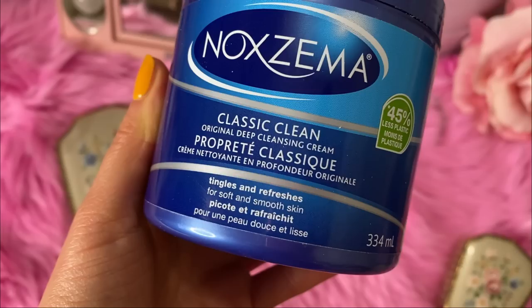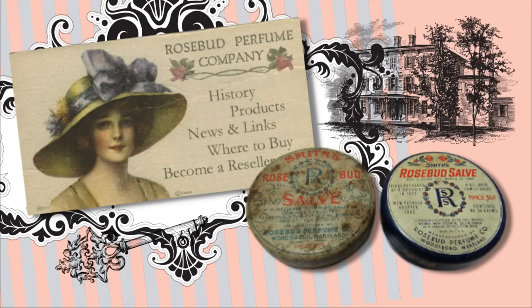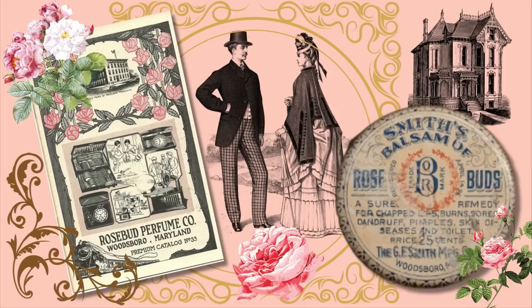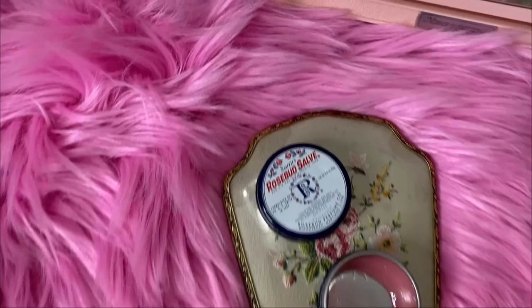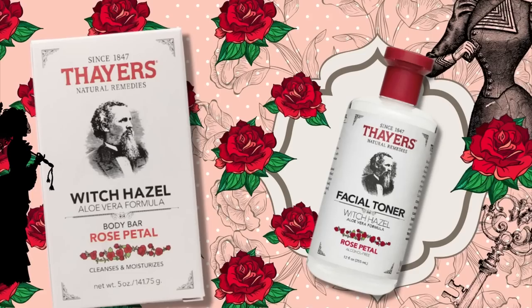Noxzema has a near-religious following among generations of devotees who say it gets rid of eczema. It's also really good on your feet — I put it on as a foot mask overnight to keep them moisturized, or you can use it as a face mask for acne. Next on the list is Smith's Rosebud Lip Balm, which has been around since 1892, invented by the Rosebud Perfume Company. It's a multi-purpose product for everything from chapped elbows to blemishes. I love using it on my lips — as you can see my tin is pretty much all gone.